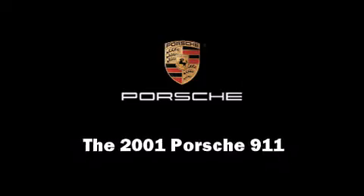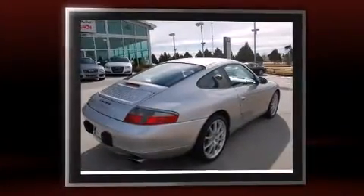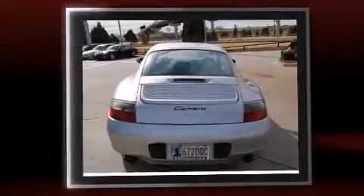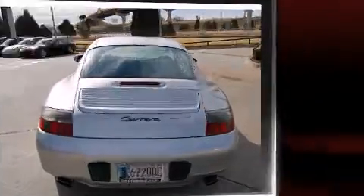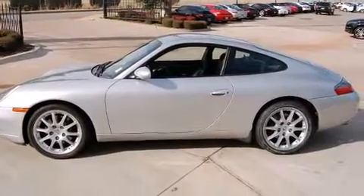The 2001 Porsche 911, this two-door four-passenger coupe, just recently passed the 60,000 mile mark. Porsche made sure to keep road handling and sportiness at the top of its priority list. Under the hood you'll find a six-cylinder engine with more than 300 horsepower, providing a smooth and predictable driving experience.